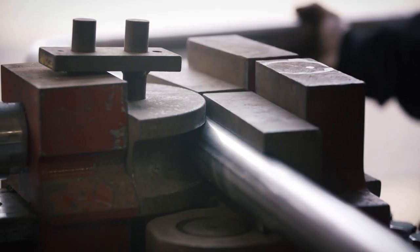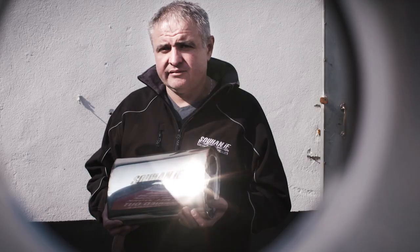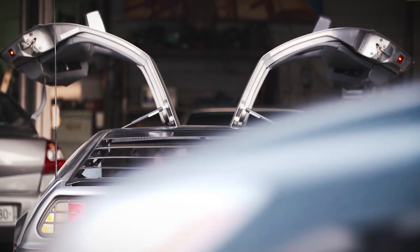Our exhaust brand is known as Suhan.ie, and we're lucky enough to sell them nationwide to a huge range of different customers for different vehicles — from vintage right up to very modern cars.